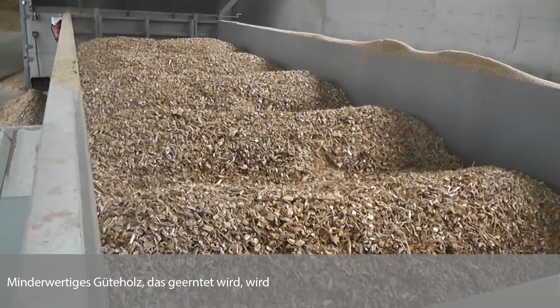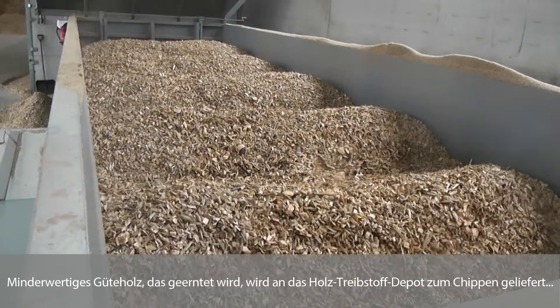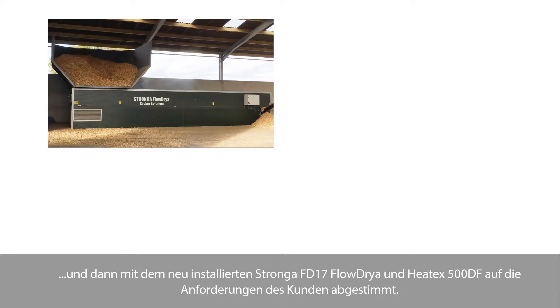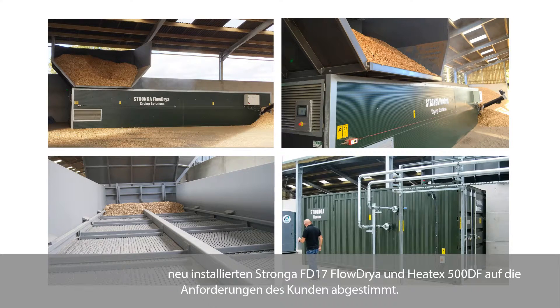Lower-grade timber harvested from felling on the estate woodland is delivered to the wood fuel depot for chipping, and then dried down to client's requirements using the newly installed Stortford FD17 flow dryer and Heatex 500DF.